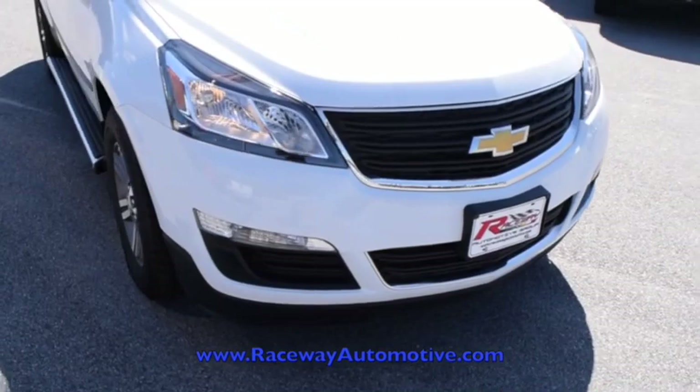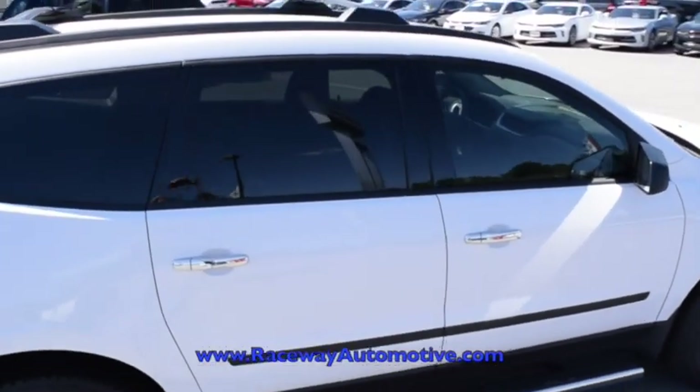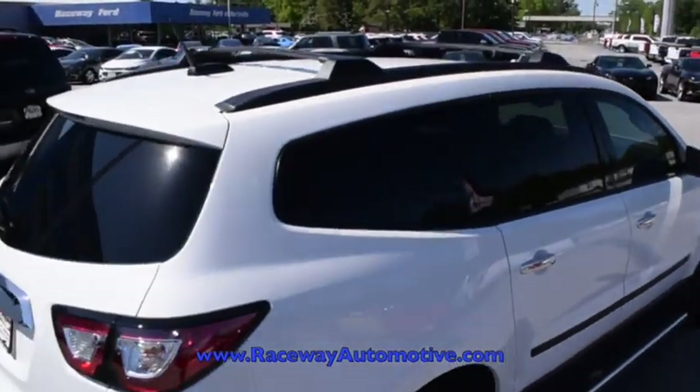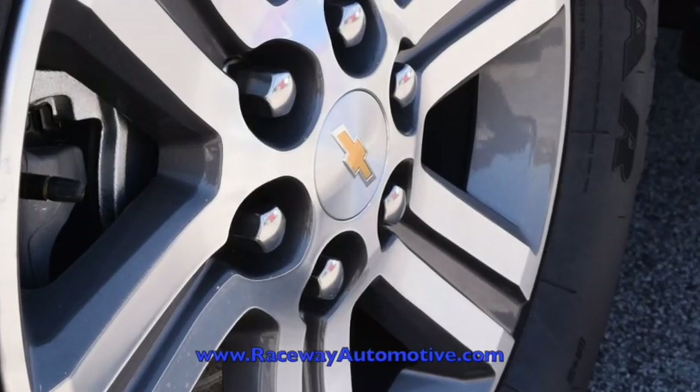This Traverse comes with a 3.6 liter V6 engine with a 6-speed automatic transmission and front wheel drive. As you can see, there are running boards as well as 18-inch wheels.